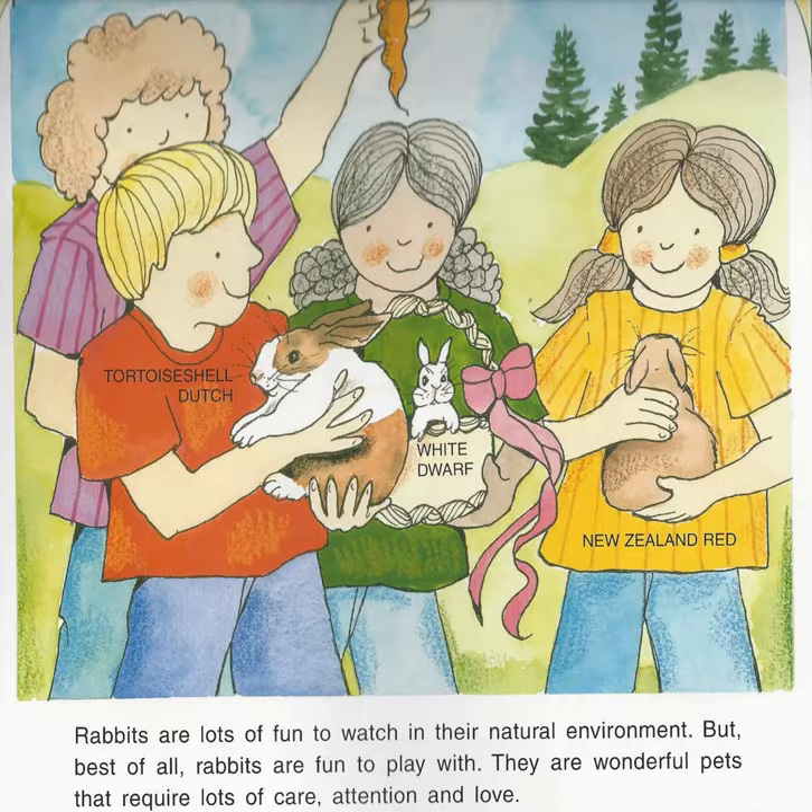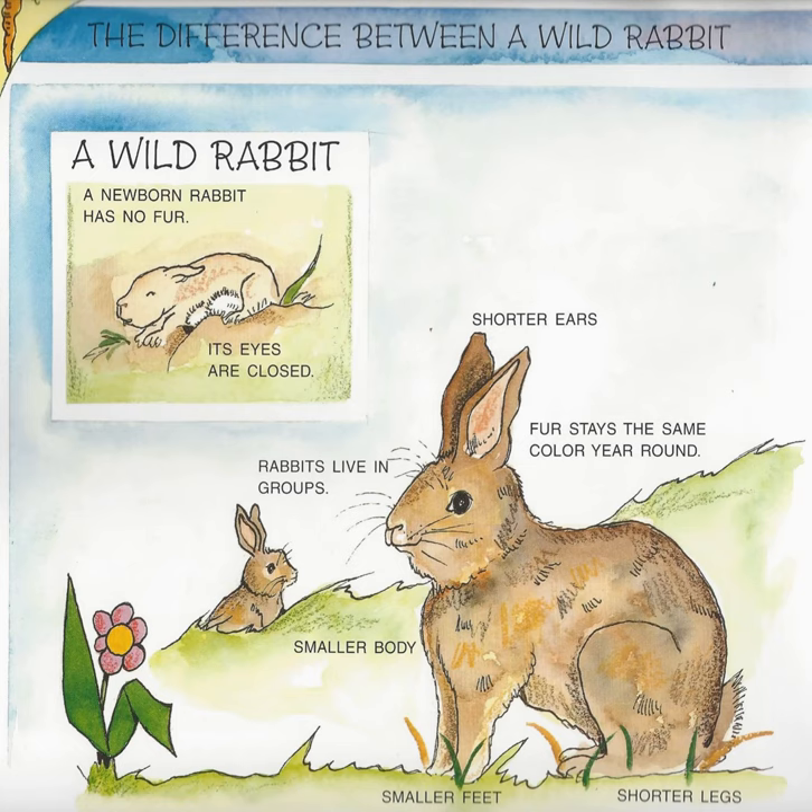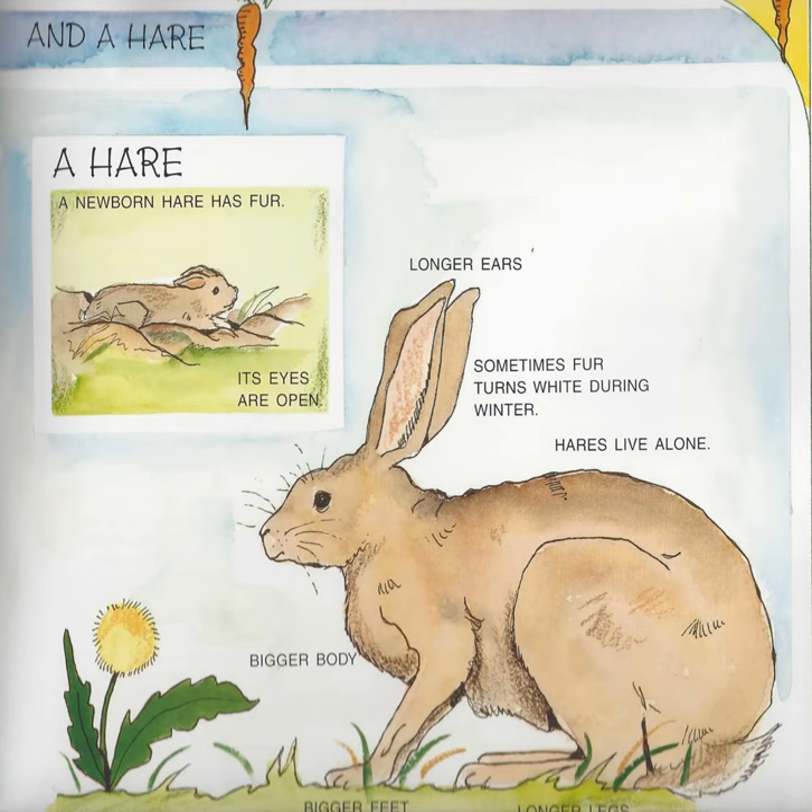The difference between a wild rabbit and a hare. A wild rabbit: a newborn rabbit has no fur and its eyes are closed. It has shorter ears, fur that stays the same color year round, shorter legs, smaller feet, and a smaller body. Rabbits live in groups. A hare: a newborn hare has fur and its eyes are open. It has longer ears, and sometimes its fur turns white during winter. Hares live alone. They have a bigger body, bigger feet, and longer legs.